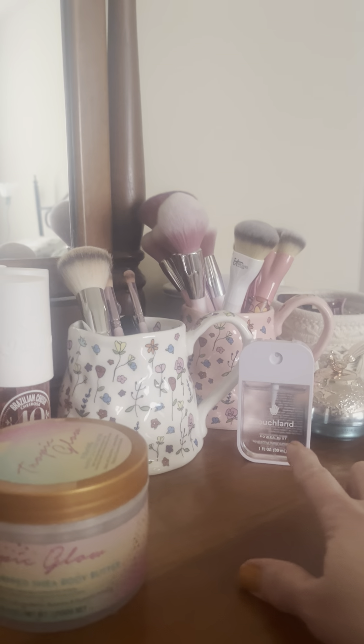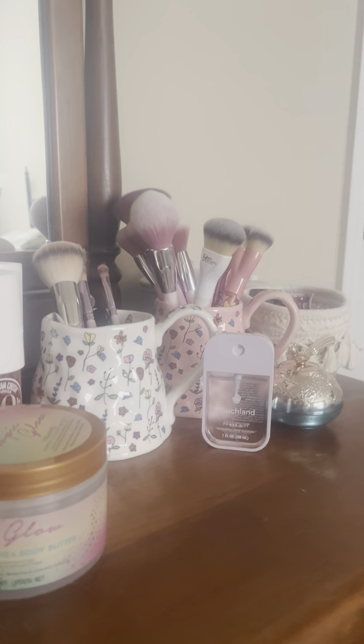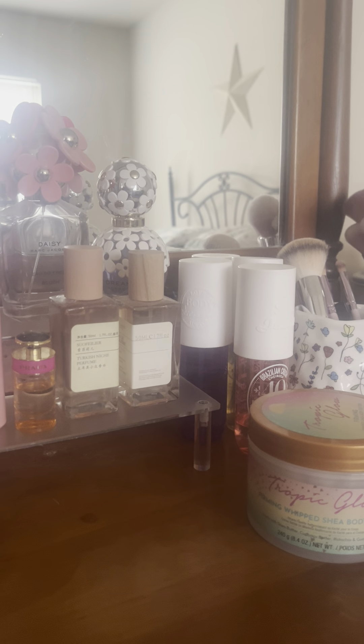These are from Temu — I just think the bottles are outstanding. This is Prada Candy. These are my Sol de Janeiro type scents. And these are some miscellaneous brushes.